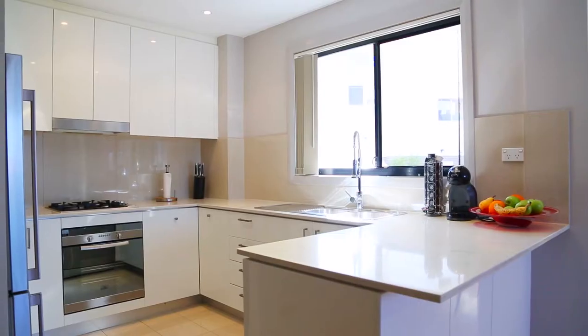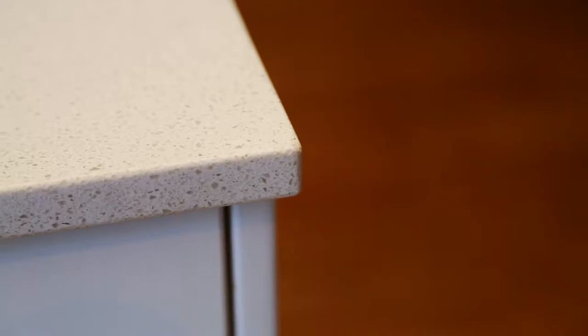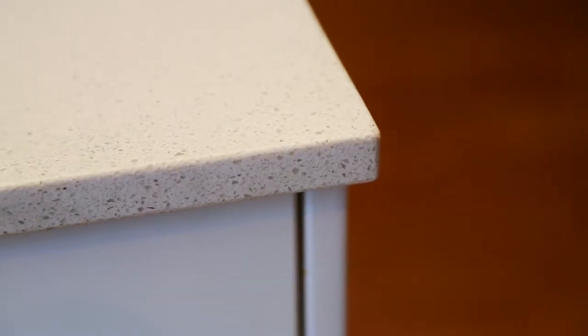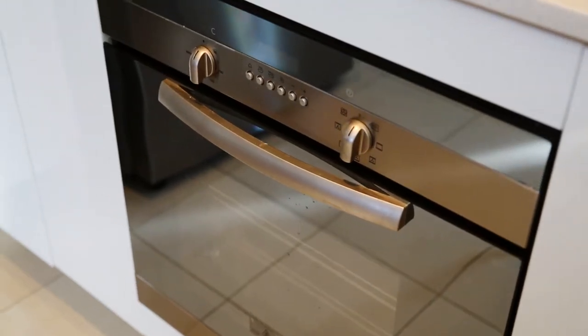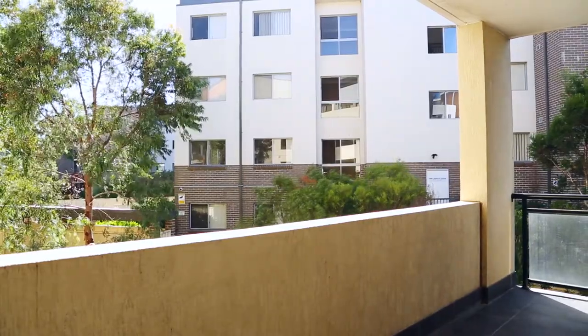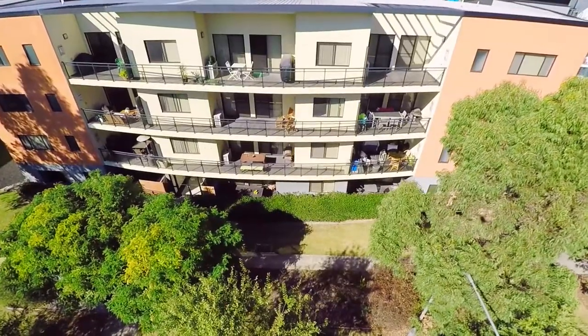At the heart of the home there's a streamlined polyurethane kitchen with Caesarstone benchtops, gas cooking and stainless steel appliances. Adjacent to the main living area we have the generous north-facing balcony, perfect for al fresco dining and entertaining.